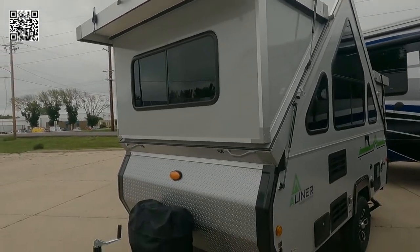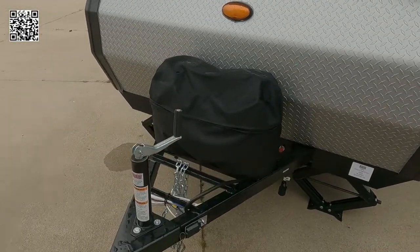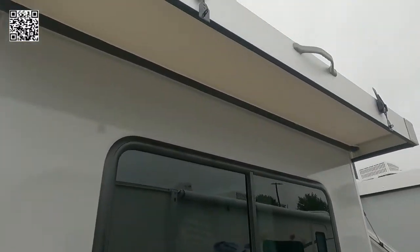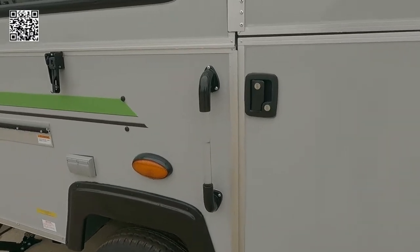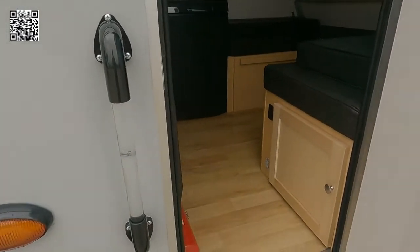We can see the outdoor shower right there — very simple fold-up RV. You can see the propane tanks on the front of the trailer where the tongue is. LED lights are throughout the exterior as well as the interior. We have outdoor shower, fiberglass exterior, and electronic brakes.